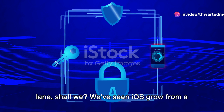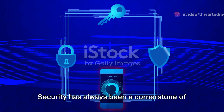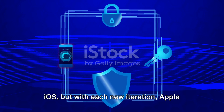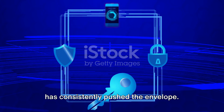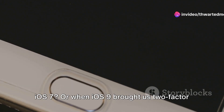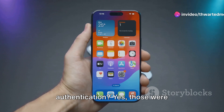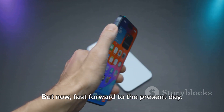We've seen iOS grow from a fledgling operating system to the powerhouse it is today. Security has always been a cornerstone of iOS, but with each new iteration, Apple has consistently pushed the envelope. Remember when Touch ID was introduced in iOS 7, or when iOS 9 brought us two-factor authentication? Yes, those were game changers in their time.